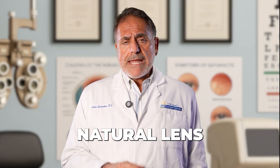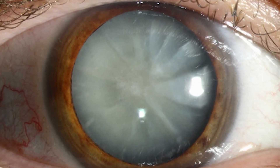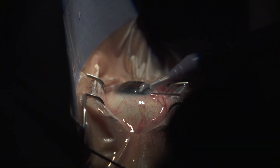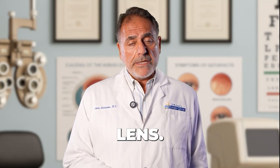The cataract is the natural lens of the eye. A cataract is shaped just like a candy M&M — it has a shell and a center. We make a small opening in the front of that candy shell, take all of the chocolate away (which is the cataract), and leave the shell clean and in place, because that's where we place your new artificial lens.